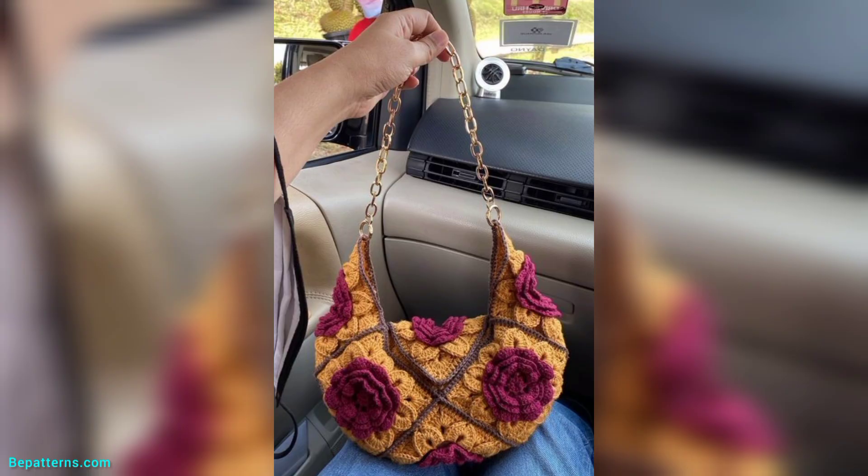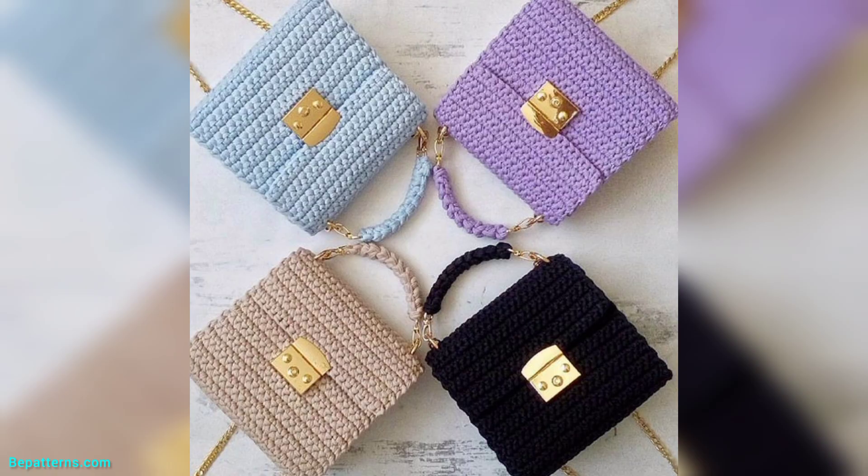You know, different people have different choices and they love different colors. So friend, in this video you will see different colors, different designs, and different unique designs for crochet handbags.